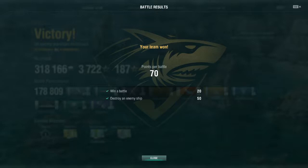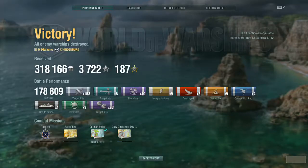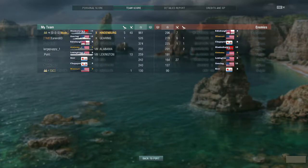This was one of my better matches for the Sharks team. I earned 70 points with the five kills plus the actual battle income, so that wasn't too bad. As far as my personal standings: I made 318,000 credits, 3,700 experience points, 187 free experience points, and I did almost 179,000 points worth of damage. I got 40 plane kills, 5 torpedo hits, 5 kills, 9 incapacitations, 9 fires, and 4 floods — that's rather substantial.